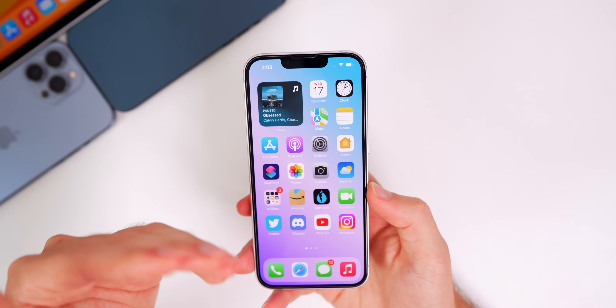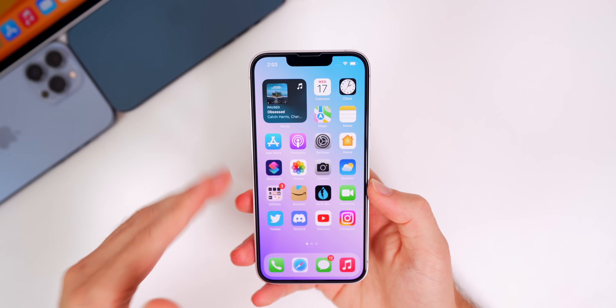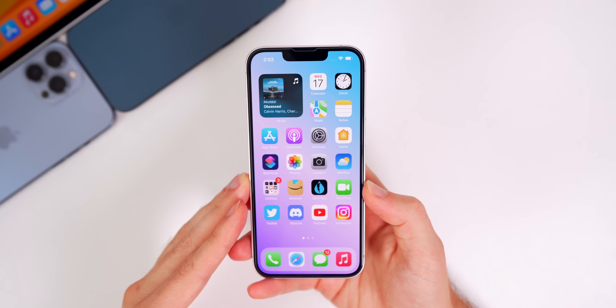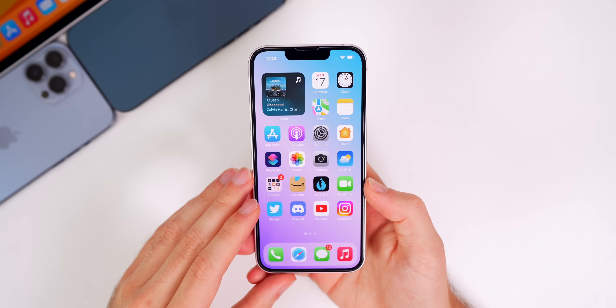Apple did not publish any release notes for 15.6.1, which is pretty irregular — usually they post at least something, maybe even one bug fix. They posted absolutely nothing for 15.6.1, which is pretty strange. However, there are some very important security patches that we need to address.